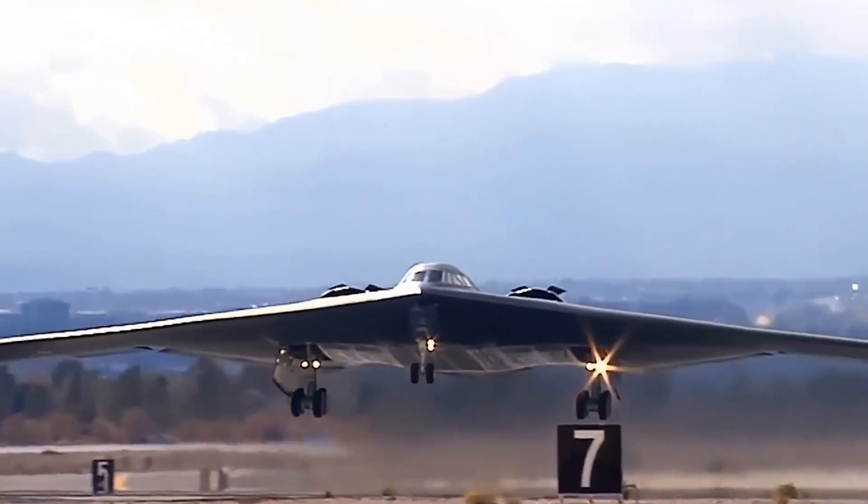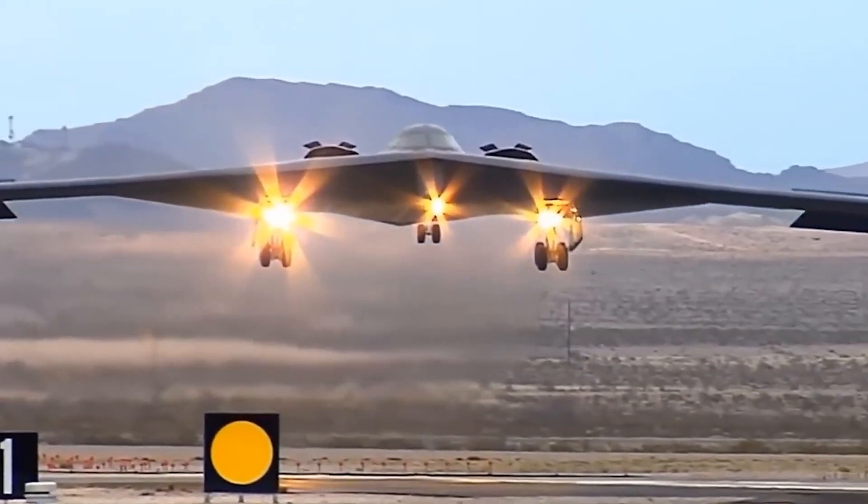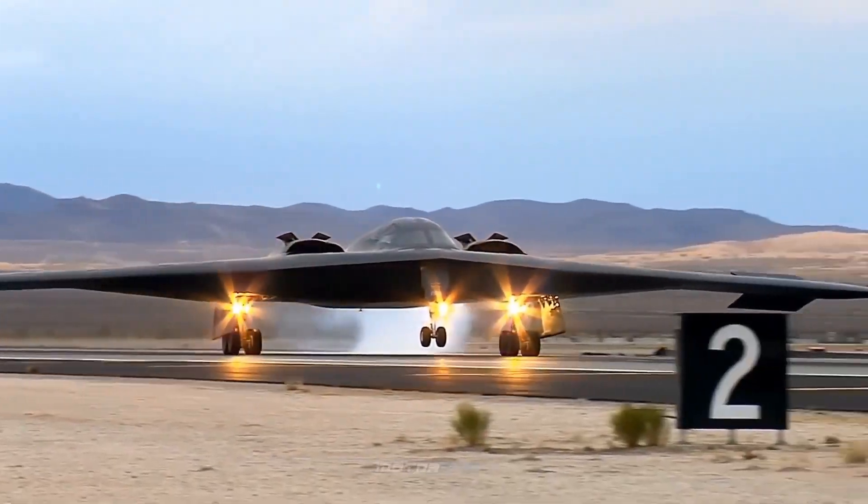This remarkable ability underscores the jet's strategic importance. It doesn't merely project power — it projects it anywhere, at any time.